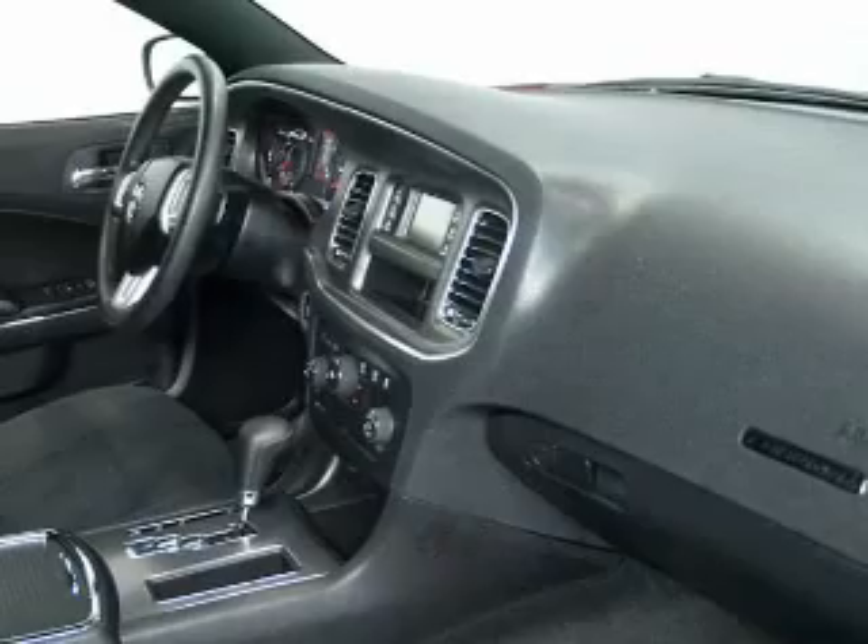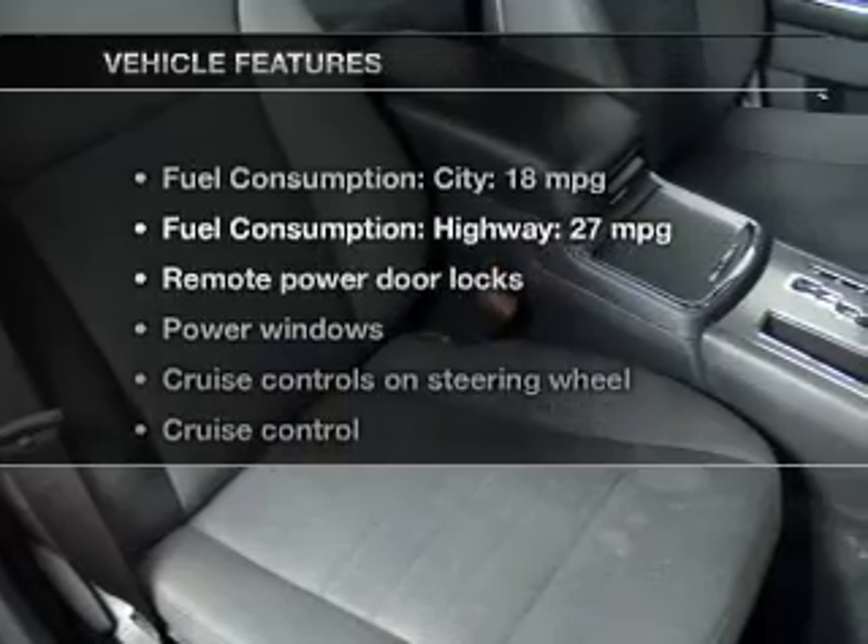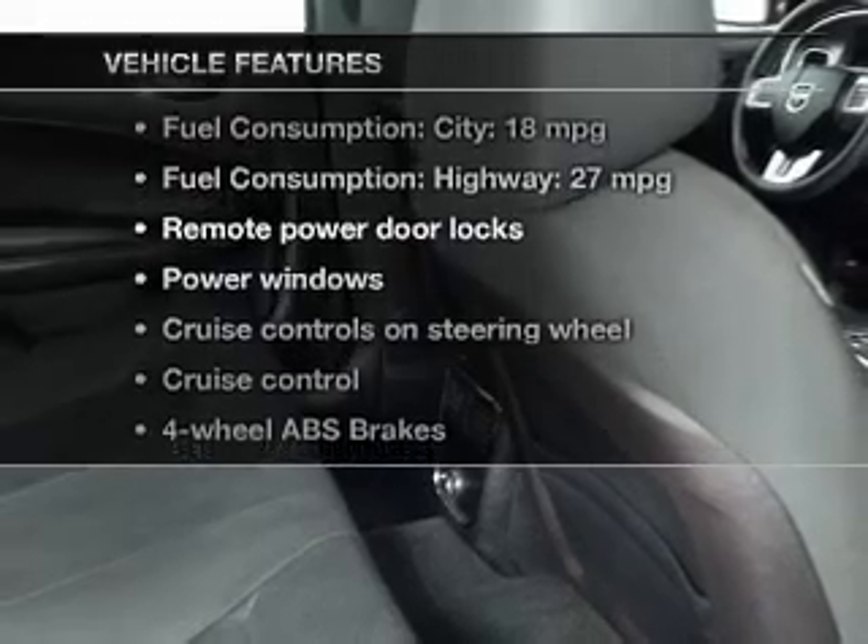Memory settings are just one of the extras. Carfax is offered to provide you with peace of mind. And with these notable features, you won't want to miss out on the opportunity to own this amazing ride.